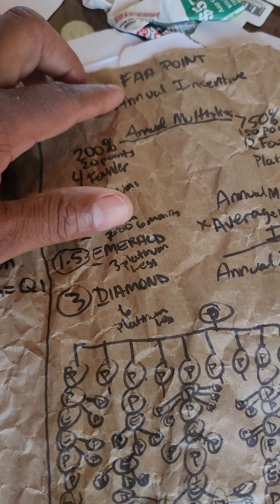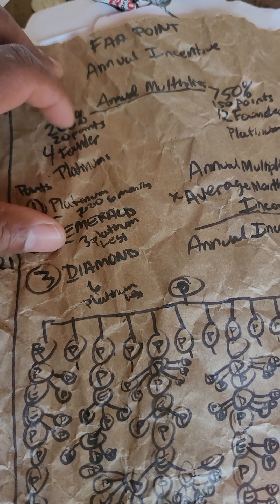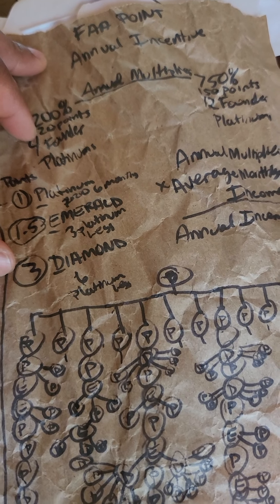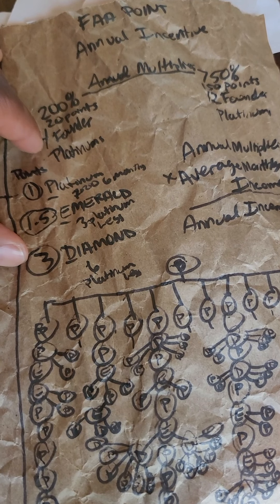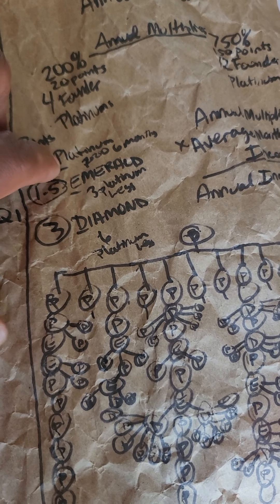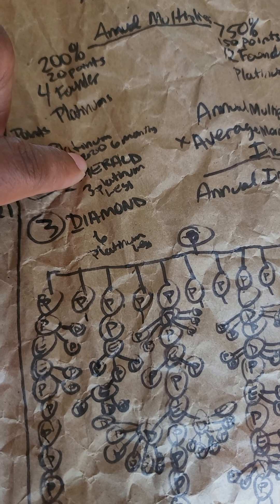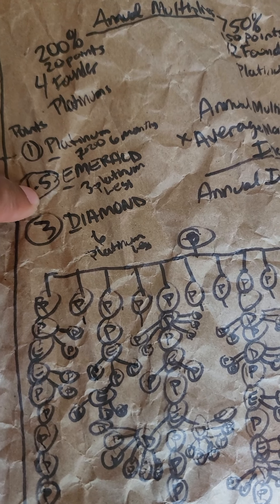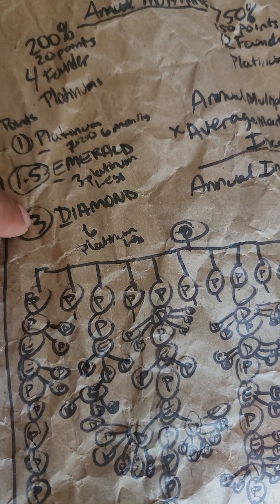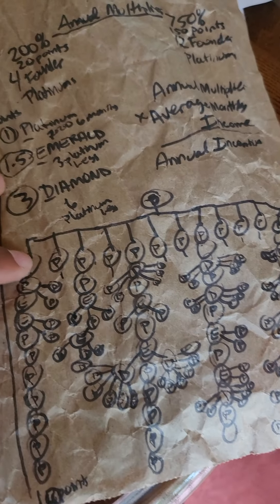Then we get to the FAA point annual incentive. The two hundred percent annual multiplier kicks in if you have twenty points. You get one point for every platinum — that's a person at seventy-five hundred PV in your organization for six months. You get one and a half points for an emerald — a platinum with three platinum legs — and three points for every diamond, which is a platinum with six platinum legs.